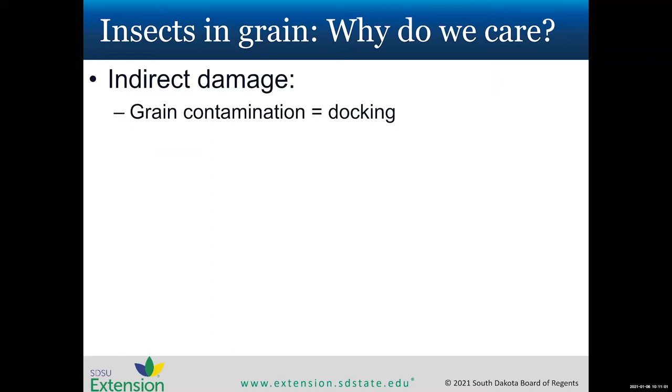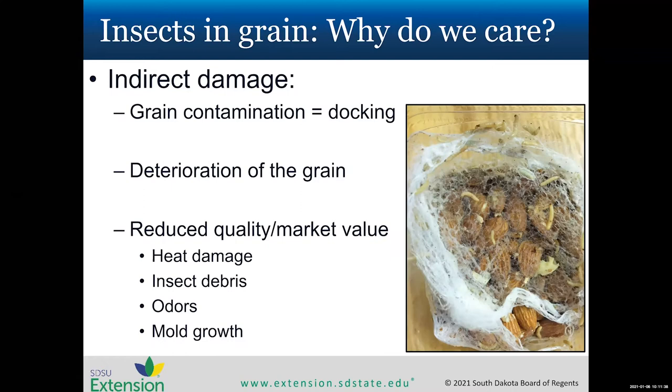Indirect damage often results in odors, extra dust, and grain contamination leading to docking. Having insect bodies present in the grain when it's probed or tested will also result in docking. The insects cause changes in moisture levels and leave extra debris. There's also an aesthetic issue — finding caterpillars and webbing when you open a container, like the almond can we received at SDSU.